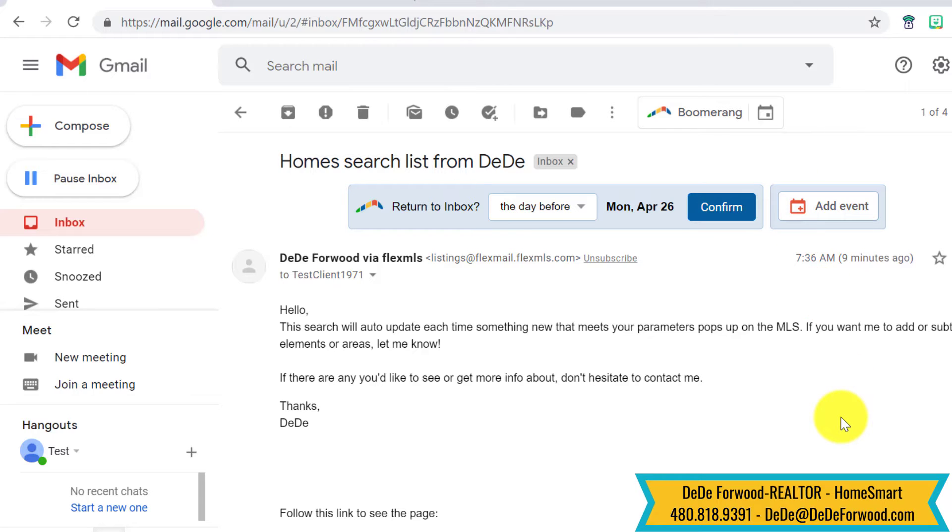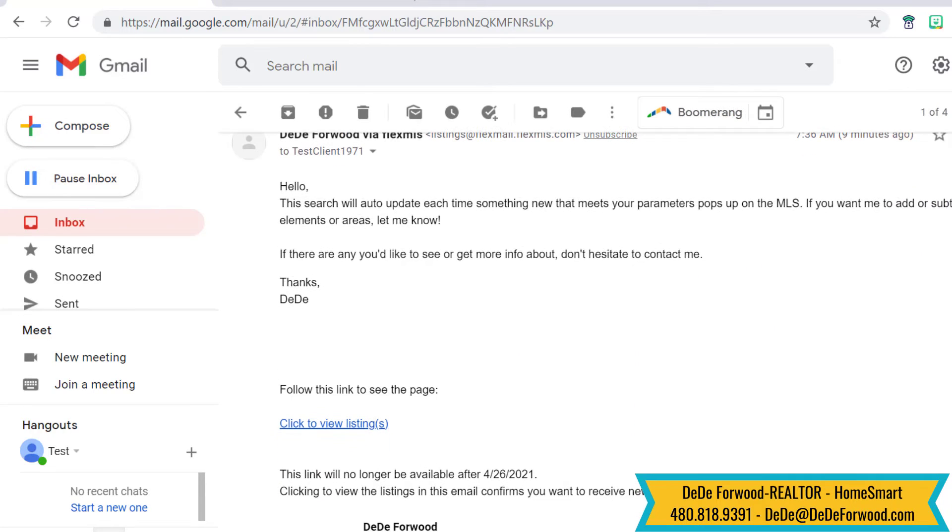So when you get a home search from me, it'll show up in your email looking something like this, and it'll tell you that the search will update each time something new that meets your parameters comes up on the MLS, and you click there to view listings.